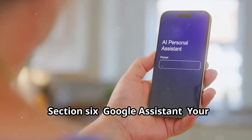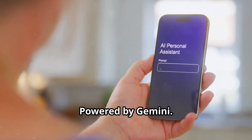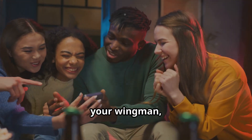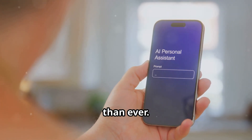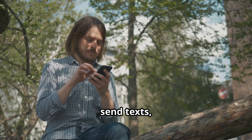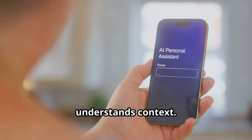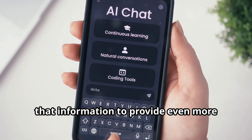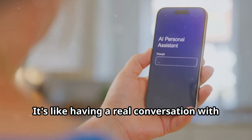Let's talk about Google Assistant — it's not just a voice assistant anymore; it's your co-pilot, your wingman, your digital companion. With the new Gemini AI, the assistant is more powerful and intuitive than ever. Ask it anything and it'll have an answer — set reminders, send texts, make calls, all with just your voice. Gemini AI understands context, remembers your conversations, and uses that information to provide even more helpful responses. It's like having a real conversation with your phone.